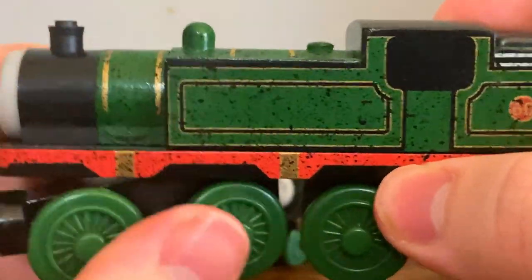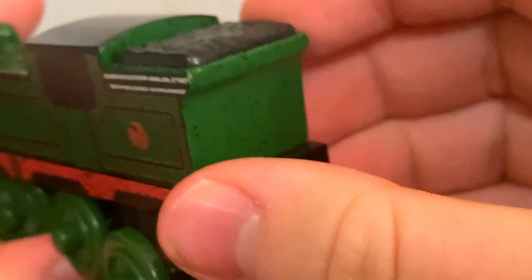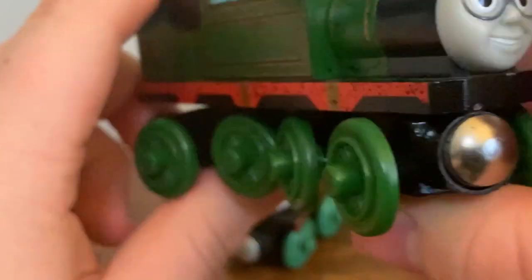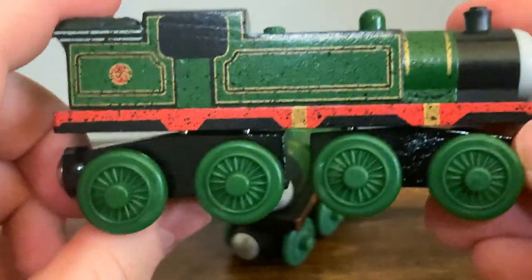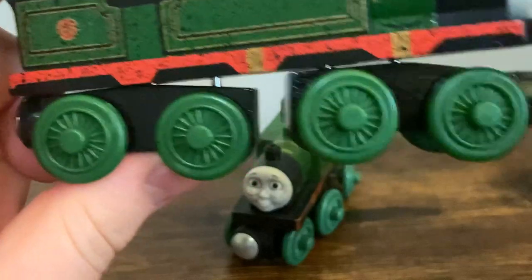Moving on to the side, Whiff has a lot of detail. Starting off on the side tanks, he has his black and gold lining, gold stripes going across the boiler, and they continue all the way back. He's got his dome and what I believe is meant to be a safety valve. He also has a cab window, his number, bunker lining, and the coal bunker back here, which is actually quite large. And speaking of large, Whiff is just a very big tank engine — I really like the proportions here. I'm very glad they didn't decide to pull a Ryan and make Whiff the size of Thomas; that would have made the model a lot worse.